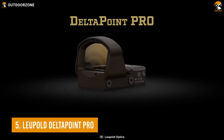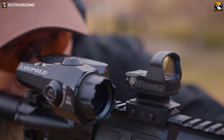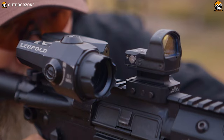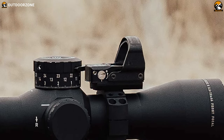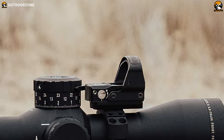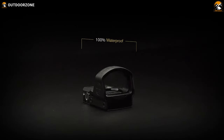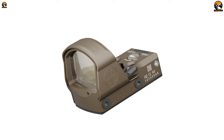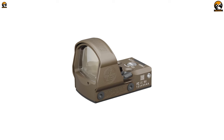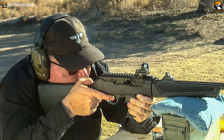We're starting today's list with the Delta Point Pro from Leupold — a durable, full-size red dot sight with a clear field of view and a precise aim. With an aircraft-grade aluminum construction, the Delta Point Pro can withstand your shotgun's recoil pressure. This red dot sight also promises waterproof and fog-proof performance with heavy-duty waterproofing. The optical performance is excellent, with fantastic light transmission that outperforms in most critical situations.